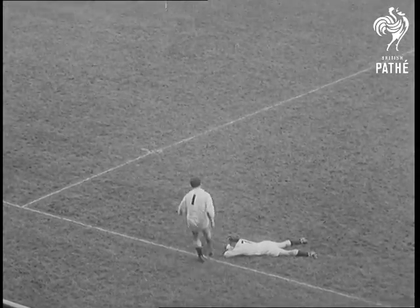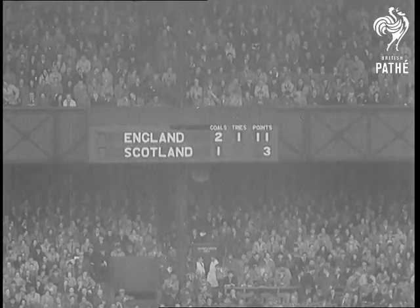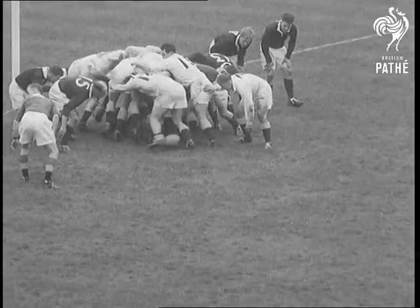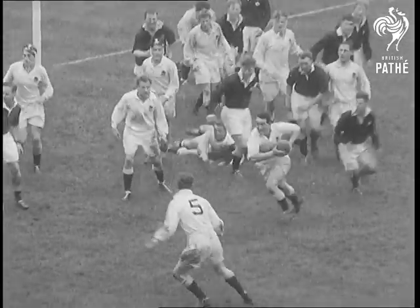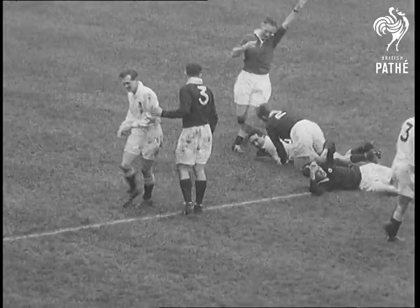Peter Thompson bulldozes through for a magnificent try. And Bob Chalice makes sure of the extra couple. Not long to go now, and the powerful English scrum are really on top of the game. Right in front of the post, they heel to scrum half Jeeps, who's pulled down. A quick scramble, but standoff Bartlett is there, and he gets it away to Higgins. And it's over the line for the final try, clinching England's three-in-one victory.